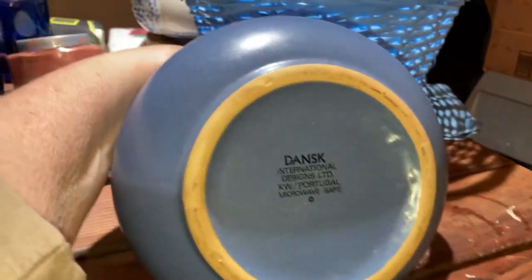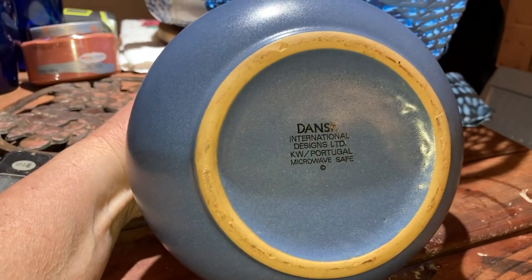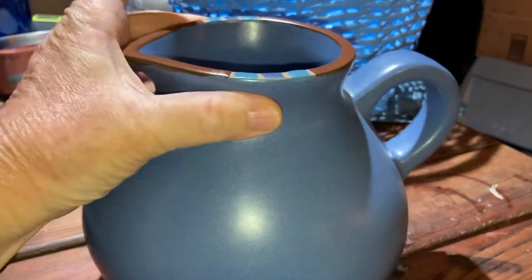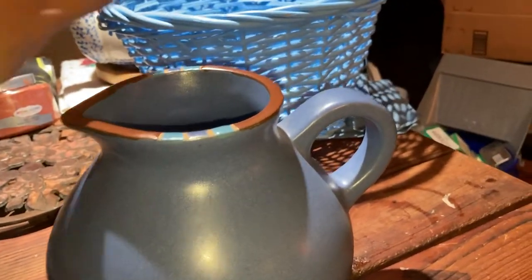I also got this piece right here — it's from Dansk, made in Portugal, and it has a tray with it. I just need to wash all of this. I also bought this basket — it was not on sale but I got it at Goodwill, so it was pretty cheap.